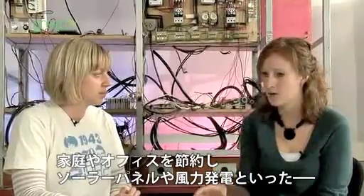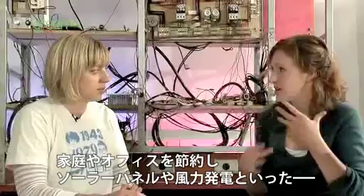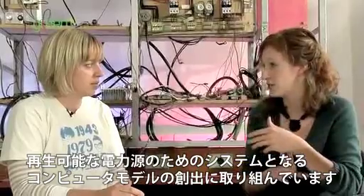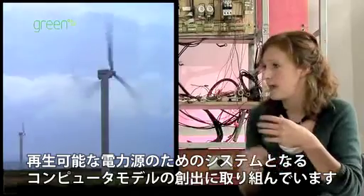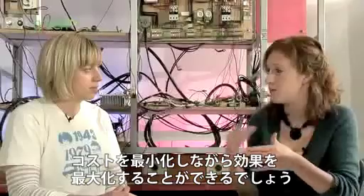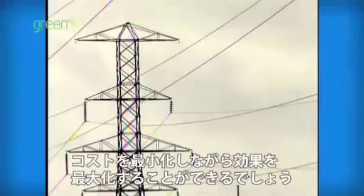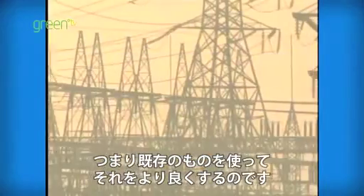What we do is we create a computer model that expresses the system — which would be, say, your house or a business — and the generation sources, which are renewable, so a photovoltaic panel or a wind generator. Then you have different power lines that connect them. Then you try to minimize the cost that you're putting into the system while maximizing the benefit you're getting out. So an update — take what we've already got and make it better.